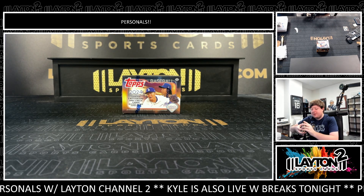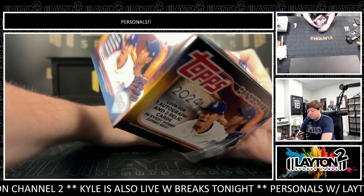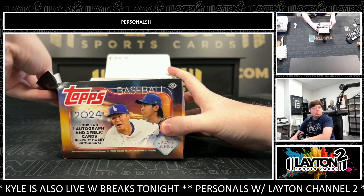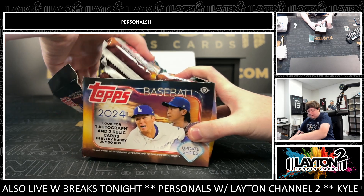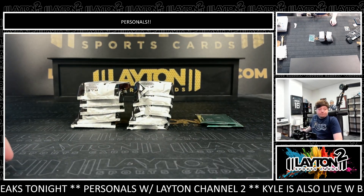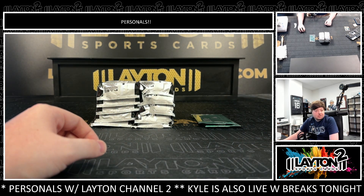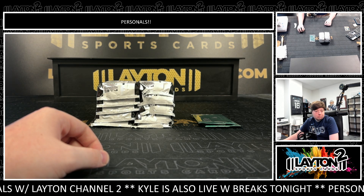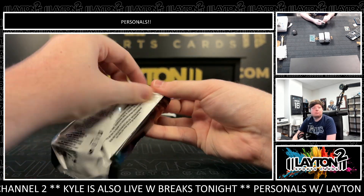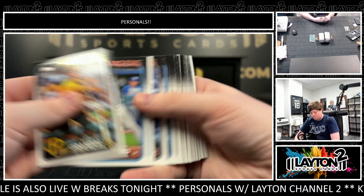All right, we'll do the jumbo now. Good luck. Checking to see if any more personals came in — nope, still an open queue next. Still open queue next if anyone wants to hop in. Let's see what jumbo's got.